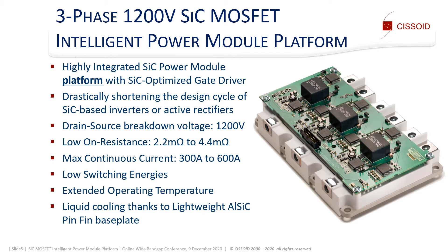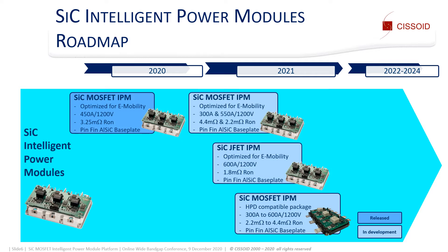By offering an optimized integration of a three-phase power module and its gate driver, this IPM platform shortens the design cycle for SiC-based power converters. It supports blocking voltages up to 1200 volts. The on-resistance ranges from 2.2 up to 4.4 milli-ohms with max continuous currents up to 600 amps. The platform enables high power density thanks to low switching energies, extended operating temperature, and efficient liquid cooling thanks to a lightweight AlSiC pin-fin base plate. The roadmap includes the introduction of 300A and 550A, 1200V SiC MOSFET IPMs in Q1 2021.